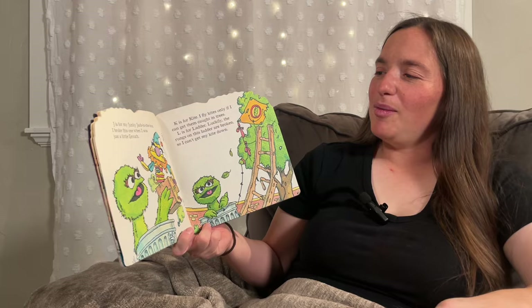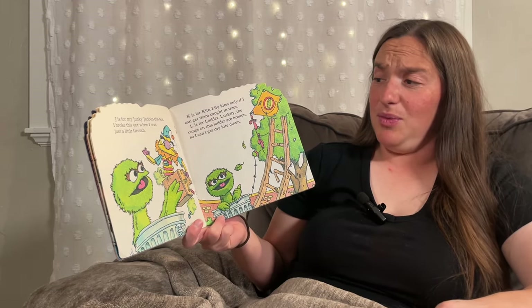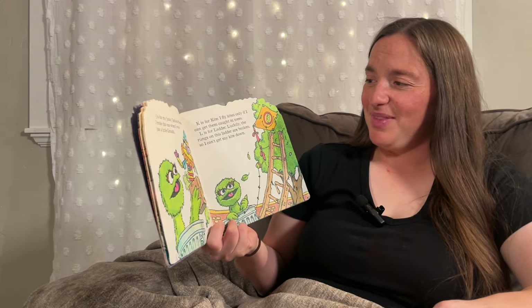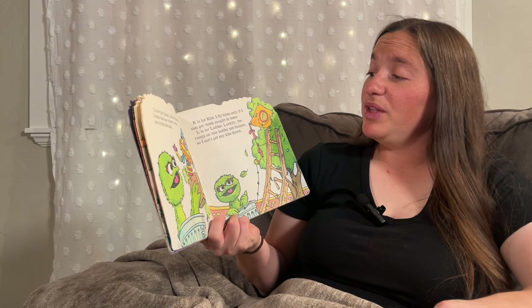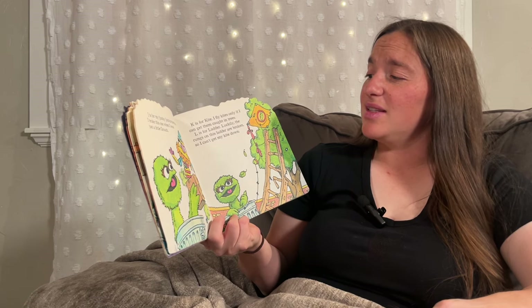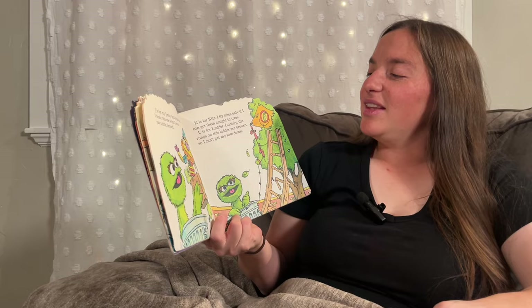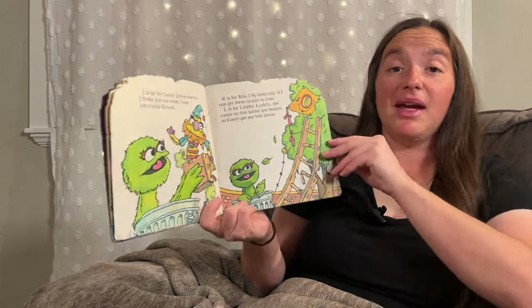J is for my junkie jack-in-the-box. I broke this one when I was just a little grouch. K is for Kite. I fly kites only if I can get them caught in trees. L is for Ladder. Luckily, the rungs on this ladder are broken, so I can't get my kite down.